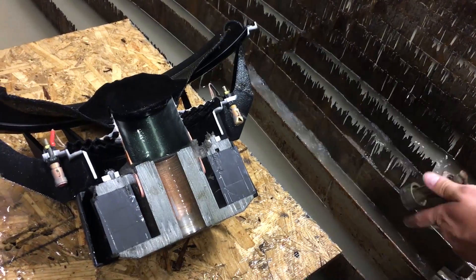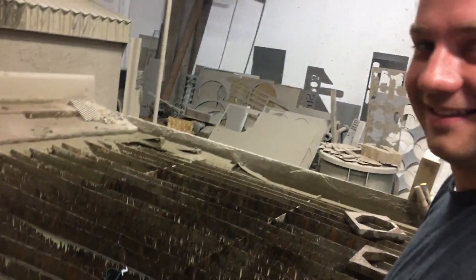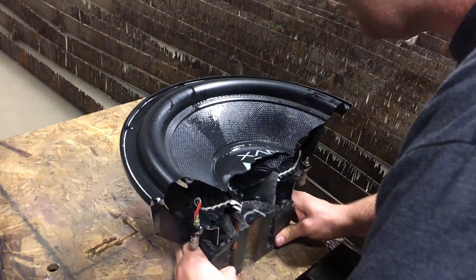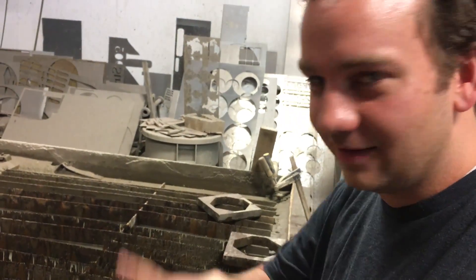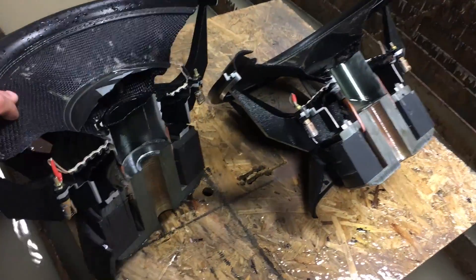You gotta explain to us how a subwoofer works because we need this channel to be educational. It's actually pronounced 'woofer' - woofer - in reference to 'Who Let the Dogs Out.' Is that when the subwoofer was invented? Yes, the subwoofers woof like a dog. Here is a wire, this is metal, and this feels rubbery. I feel like you're a little out of your element on this one. I'm not like a big-time audiophile. Thanks to Sonic Electronics for giving us the subwoofer.